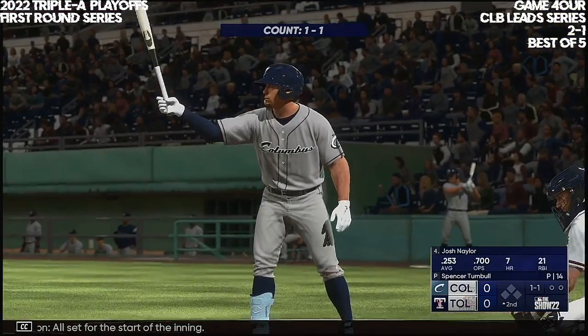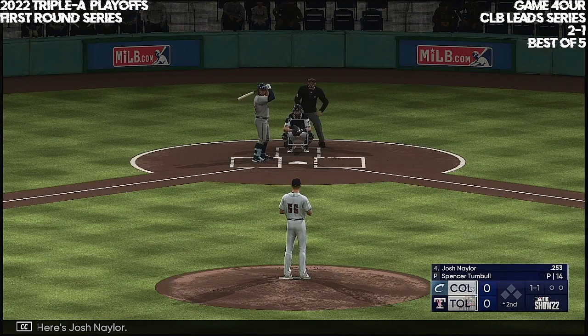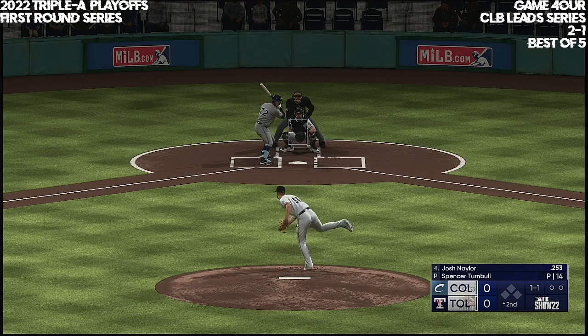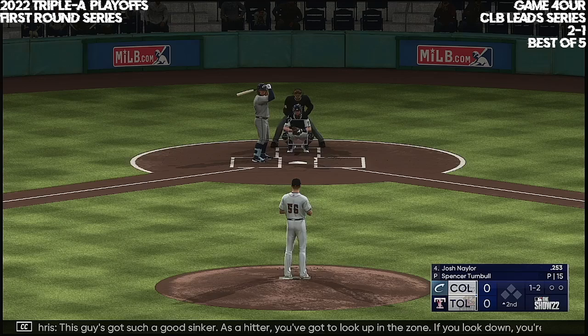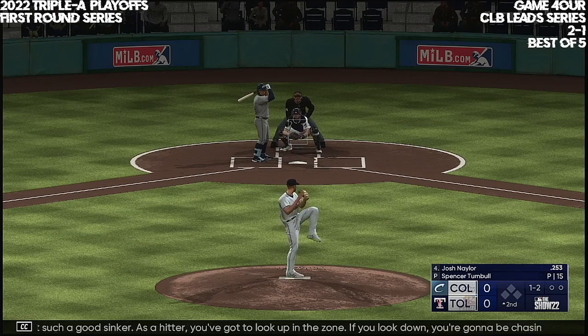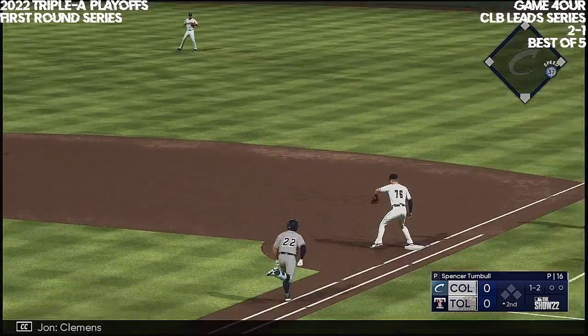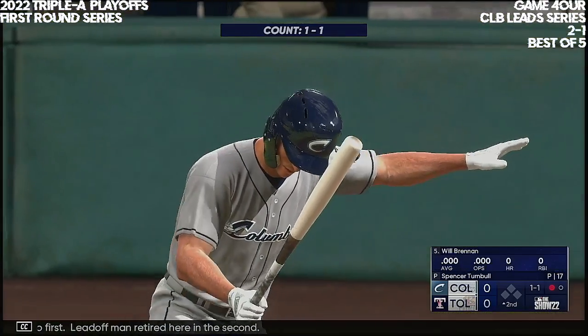All set for the start of the inning. Here's Josh Naylor. Strike two. This guy's got such a good sinker — as a hitter, you've got to look up in the zone. If you look down, you're going to be chasing stuff in the dirt. Bounce to the right and Clemens handles the chance, gets it to first. Lead-off man retired here in the second.